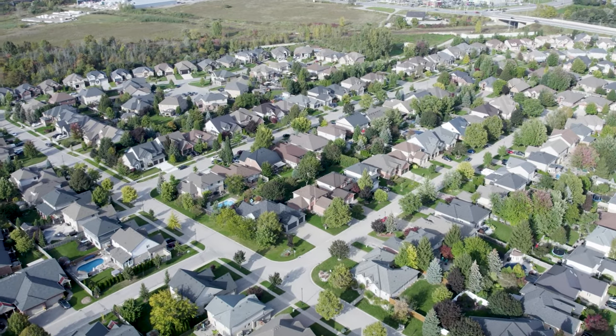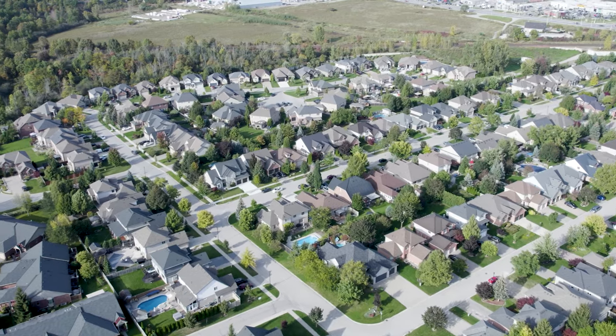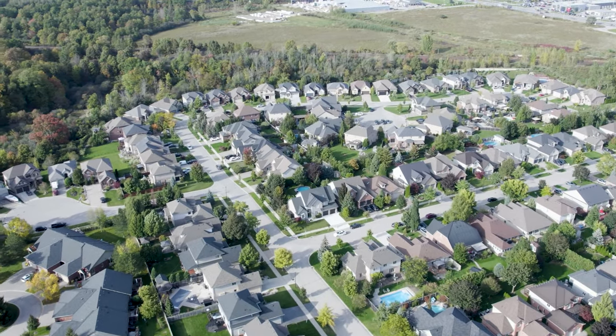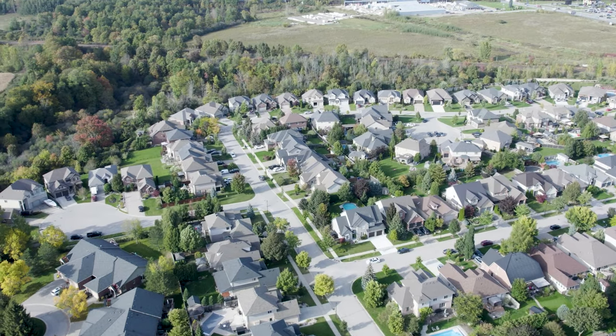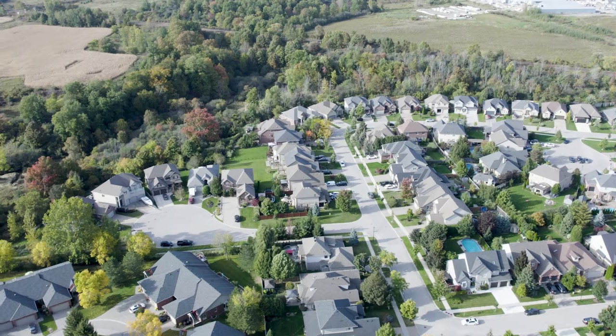In this home tour, Justin Connico from Prime Real Estate takes you to one of London's most exclusive neighborhoods — an inviting, luxury, two-story home backing onto Kelly Stanton, which is one of the most environmentally significant areas known in all of London.